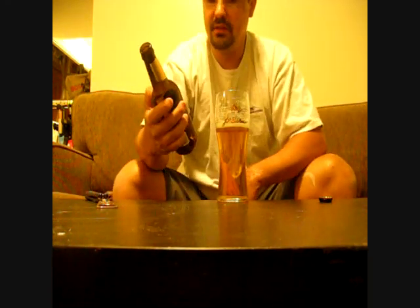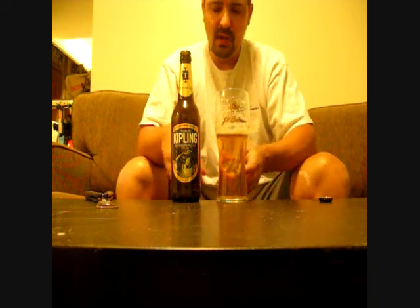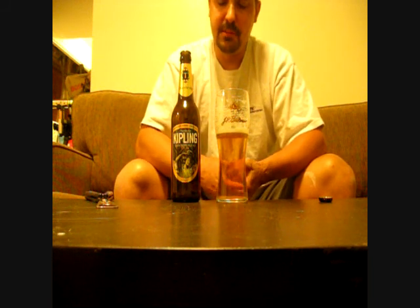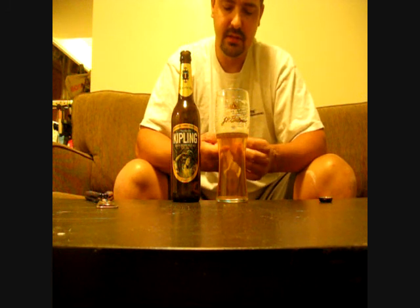So anyways, if you guys can find this Kipling South Pacific Pale Ale, give it a whirl, because you won't be disappointed. It's very refreshing, very easy drinking. It's a fairly sessionable beer. I can sit back and pound about six of them back no problem. Very, very tasty. I like it.